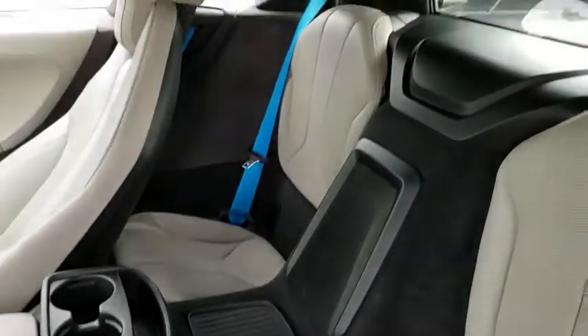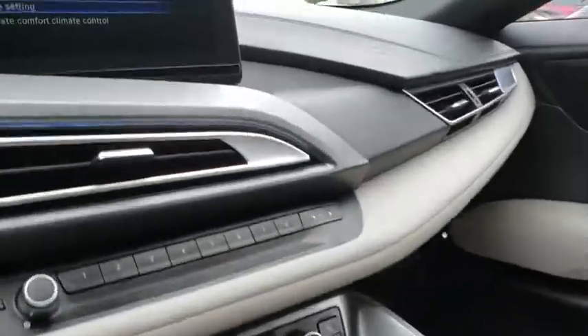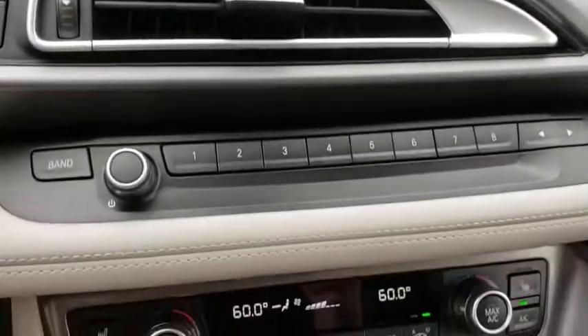Bluetooth, leather-wrapped steering wheel, power steering, adjustable steering wheel, four-wheel disc brakes, hard disk drive media storage, auto-dimming rearview mirror, keyless start, cruise control, floor mats.